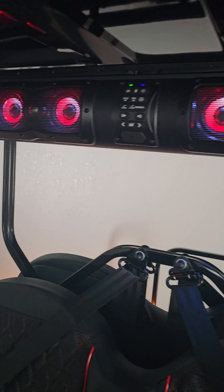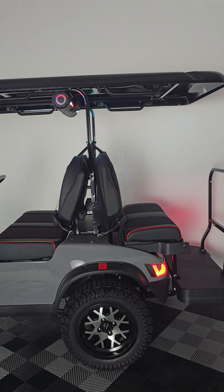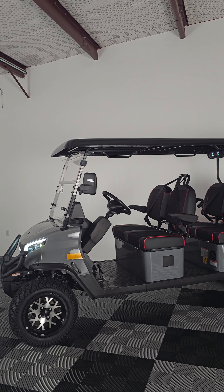Other standard features include seatbelts, grab handles, a backup camera, brush guard, tow hitch, and more. These carts already have everything you need for street legal driving in Texas.